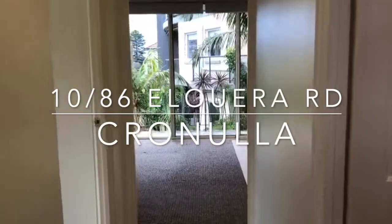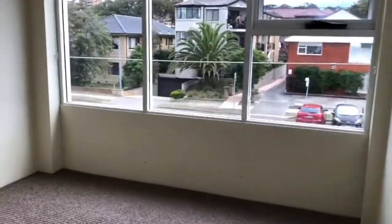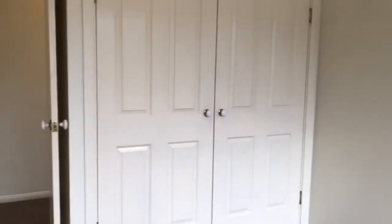Welcome to 10 of 86 Alara Road in Cronulla. Today we're featuring a two bedroom apartment. We start off here in bedroom one, which is a good sized room offering plenty of natural light and features built-in robes.